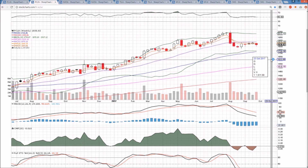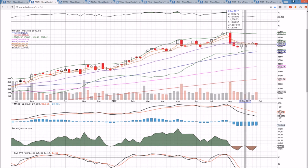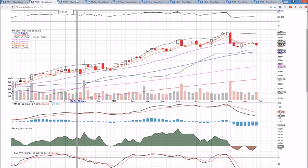The weekly time frame on PCLN is trying to form a higher low, and for the weekly to shift the trend back for the bulls, we have to break $18.83 to see a higher low and then a higher high with a complete recovery.